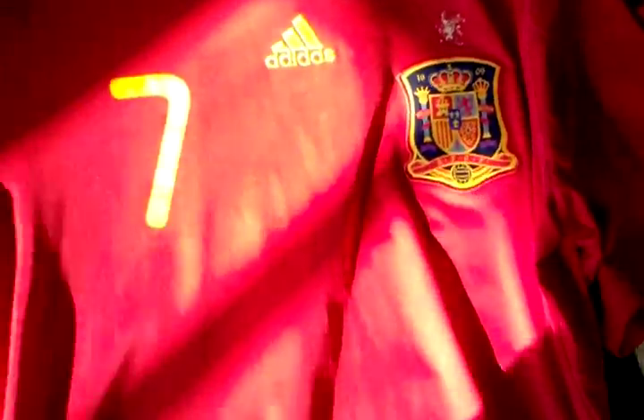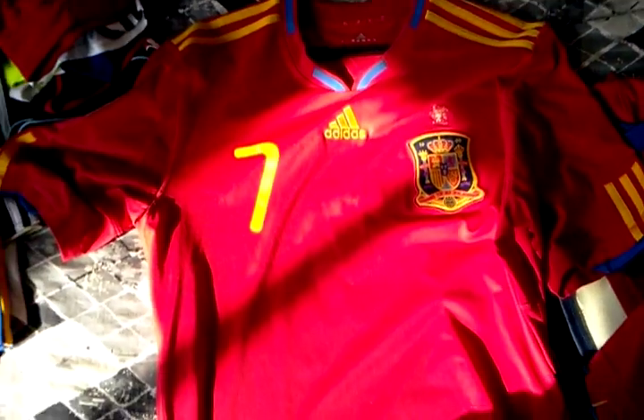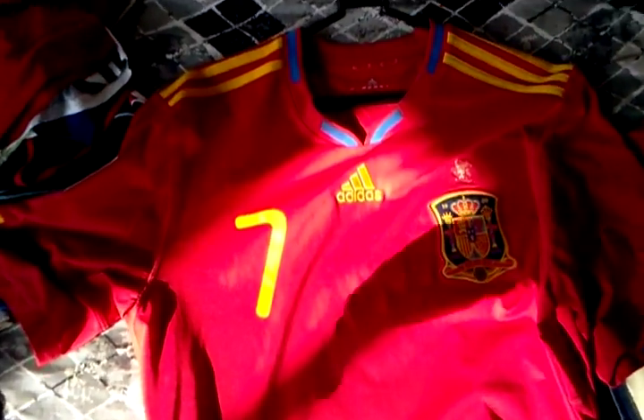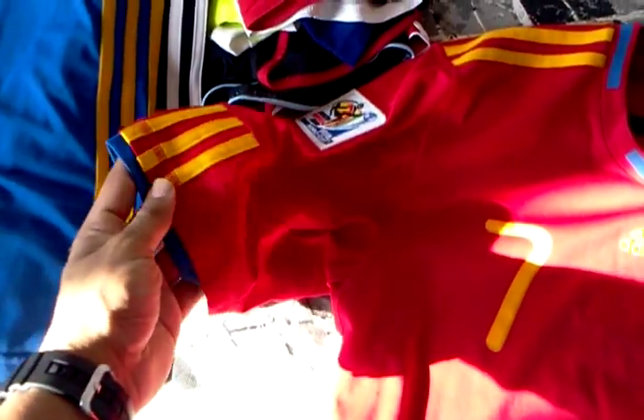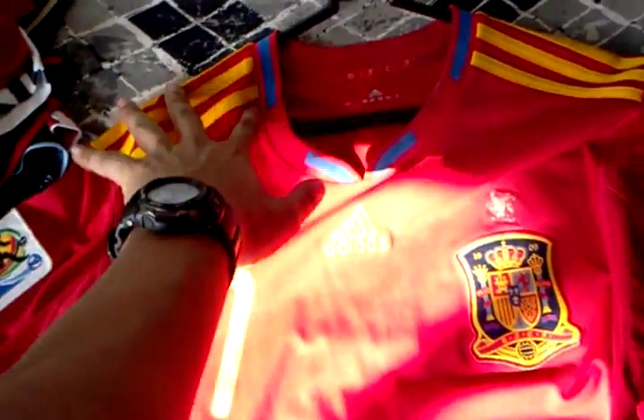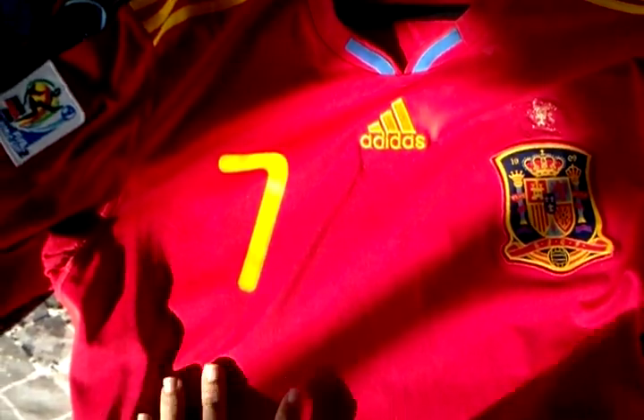Next we have the 2010 Spain home jersey for the World Cup. I've got the South Africa patch — Spain were the World Cup champions. A lot of blue on this shirt, on the collar and the sleeves. Yellow stripes, not so much gold in this one — very bright yellowy. The new style number 7 for South Africa.